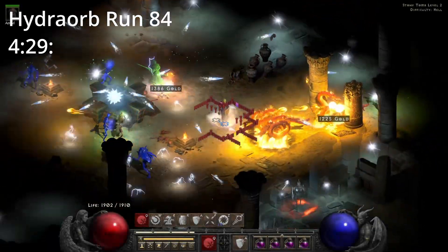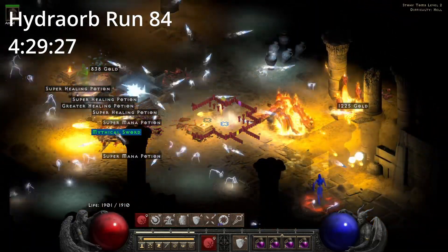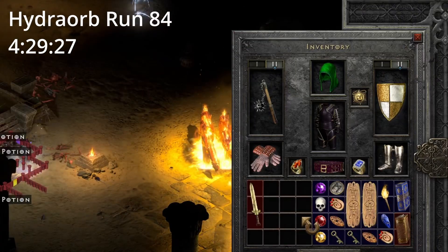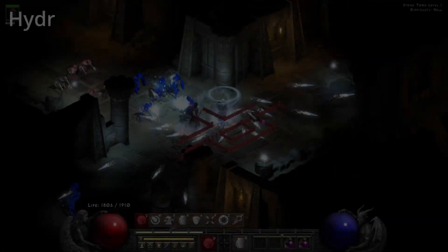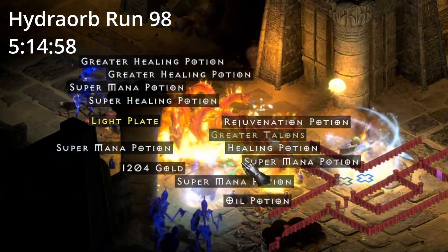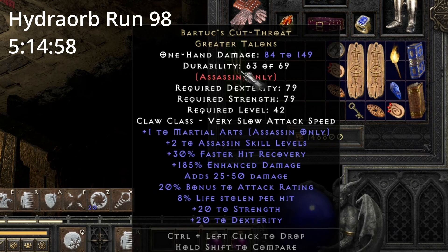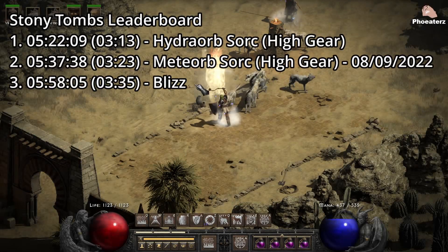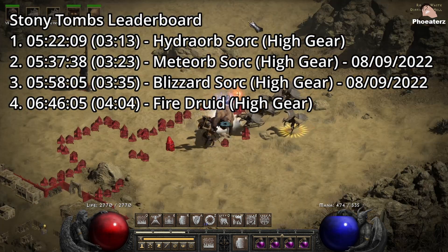On Hydra Orb run 84, 4 hours and 29 minutes in, we find a BK Sword. On Hydra Orb run 98, 5 hours and 14 minutes in, we find a Bartox. Fire Druid is so bad and ended up dead last on the leaderboard. Unfortunate.